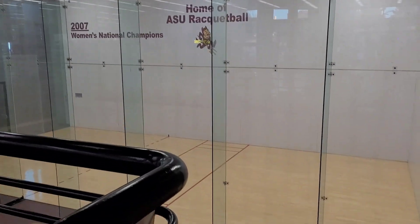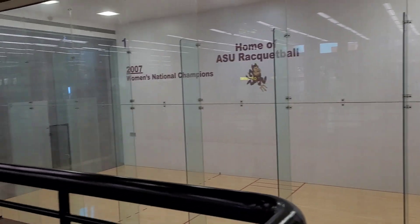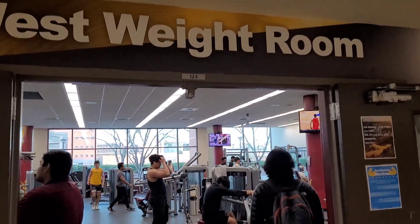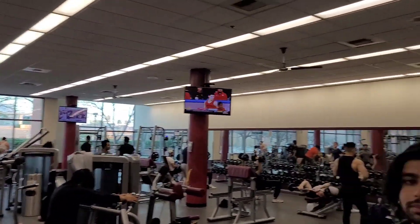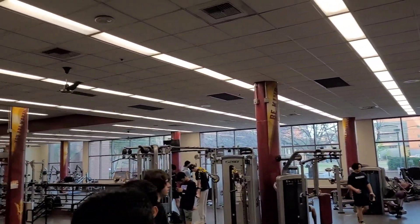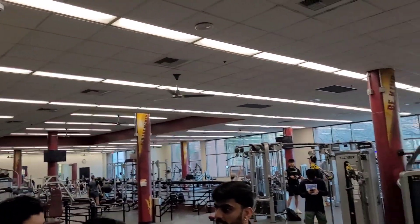This is an actual racquetball court. Now this is the West weight room, one of the weight rooms, and it's a lot of space and a lot of equipment. I wish we had that when I was going to college in India.